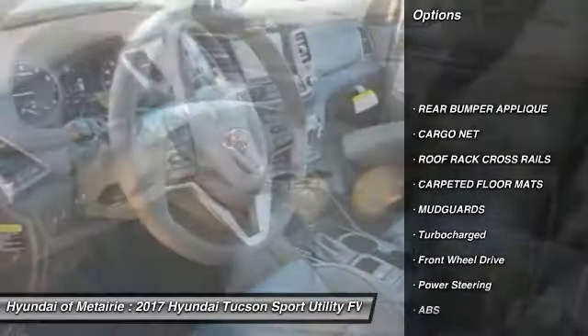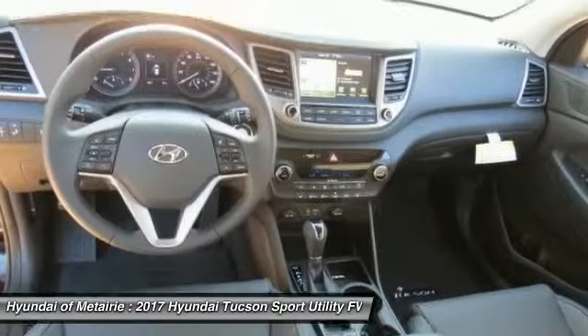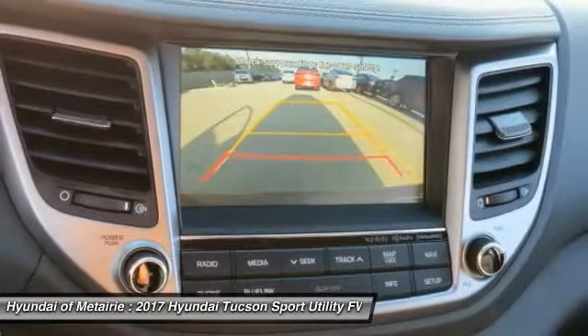Traction control, anti-lock braking system, navigation system, keyless entry, power lift gate, steering wheel audio controls, power passenger seat, stability control, backup camera.